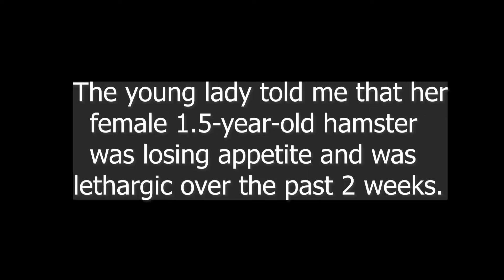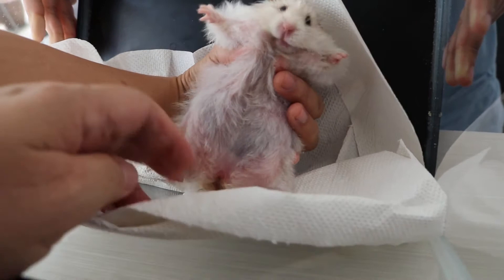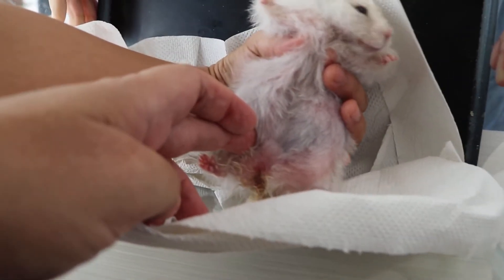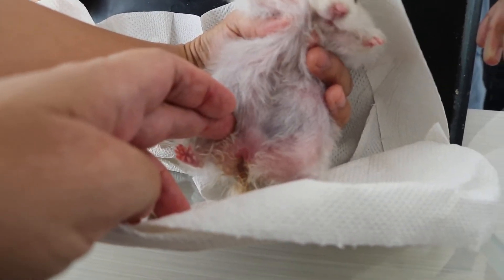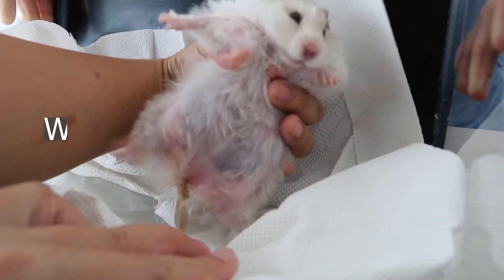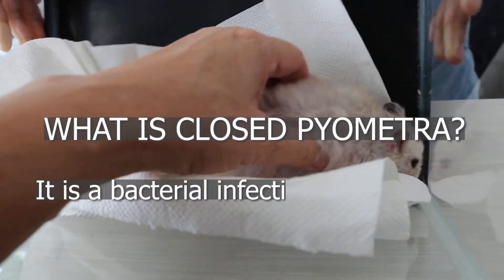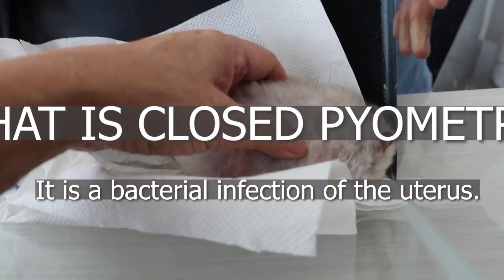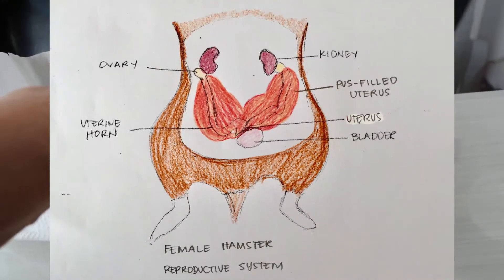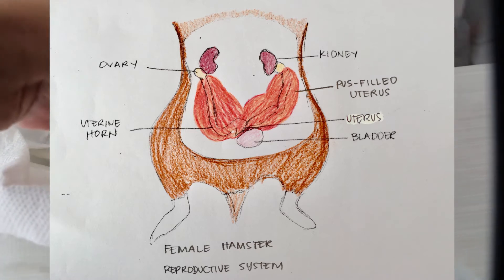My Syrian hamster's tummy is getting larger and larger. Is she constipated? There is bad news. I felt a large, sausage-like mass as big as the last finger of an adult lady. Your hamster is likely to be suffering from closed pyometra. What is closed pyometra? Pyometra is a bacterial infection of the uterus. Pus is formed, and it usually passes out — you can see a yellowish vaginal discharge. Did you see any?